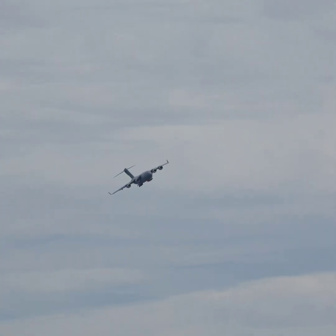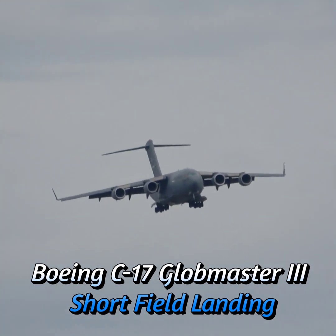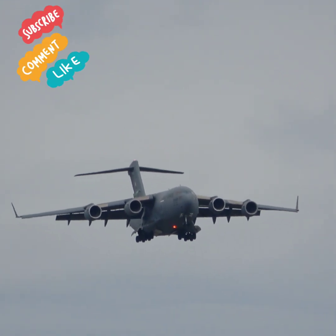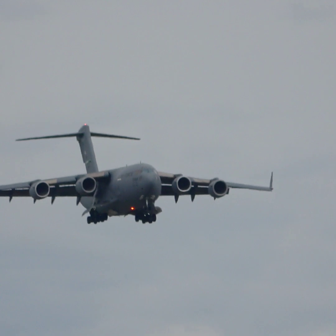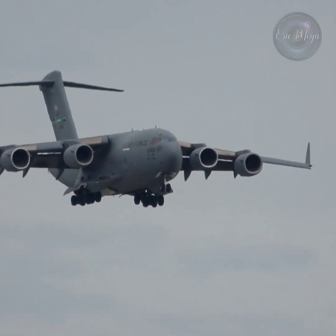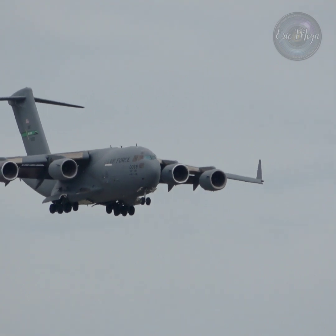Deployed to 180 countries and literally every continent in the world since production began. As the crew makes their final approach, the aircraft will be flying at just under 120 miles an hour. They're simulating arrival at a shortened airfield where hostile forces are present. This versatile tactic allows the C-17 to operate at over 6,000 more airfields worldwide than a commercial wide-bodied aircraft.